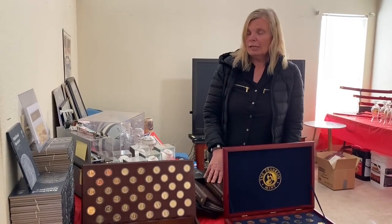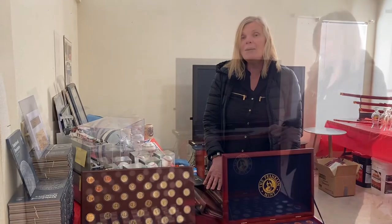Hi, I'm Gail with Gail's Hidden Creations. Today we are at an estate sale setting up in Olivehurst, and we have a lot of collectibles. I'd like to give you a home tour. You can visit our website for more information at www.gailshiddencreations.com.